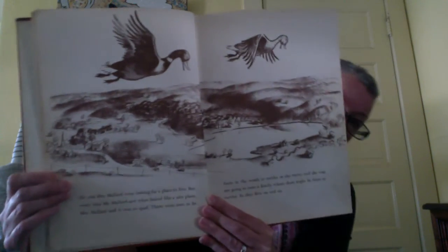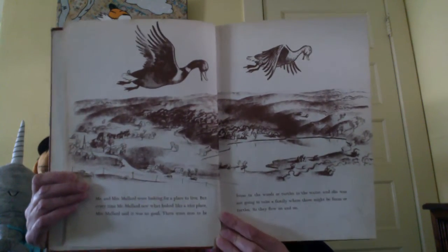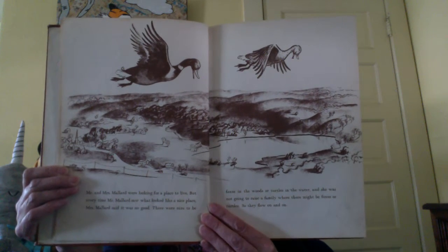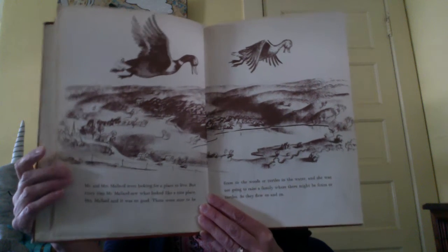Mr. and Mrs. Mallard were looking for a place to live. But every time Mr. Mallard saw what looked like a nice place, Mrs. Mallard said it was no good. There were sure to be foxes in the woods or turtles in the water, and she was not going to raise a family where there might be foxes or turtles. So they flew on and on. Notice that there's not a lot of colour — it's just in this brown sepia tone because it was too expensive to make picture books in colour back then.